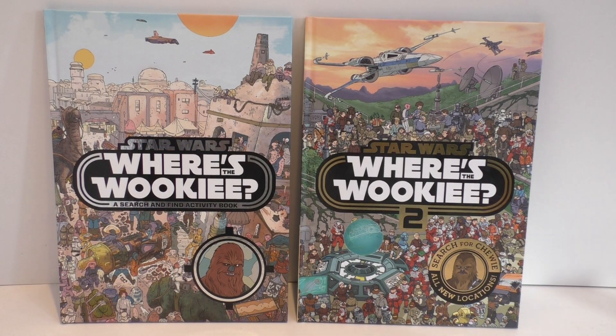Hello Star Wars fans and Star Wars friends around the world, and welcome to another video. I love Star Wars, you guys know that, that's quite plain to see. But I love Star Wars books, and over the years there have been some amazing Star Wars books out there.